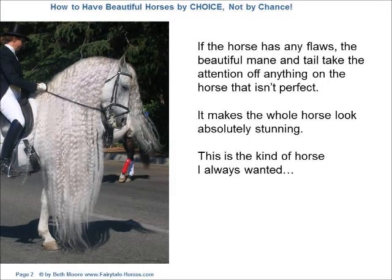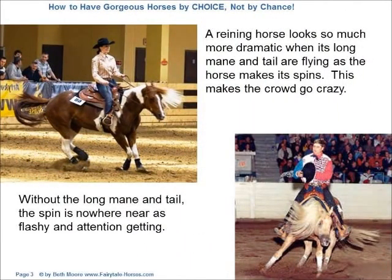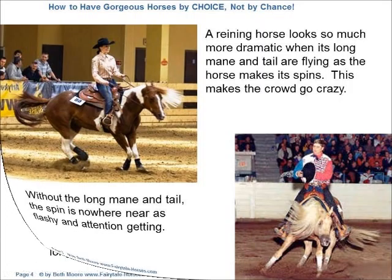This is the kind of horse I always wanted. A reining horse looks so much more dramatic when its long mane and tail are flying as the horse makes its spins. This makes the crowd go crazy. Without the long mane and tail, the spin is nowhere near as flashy and attention-getting.